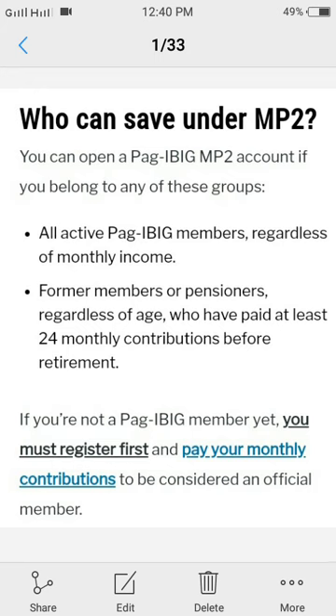So if you're not a Pag-ibig member yet, you must register first and pay for your monthly contribution to be considered as an official member.